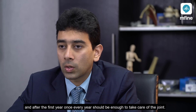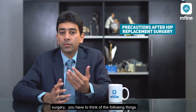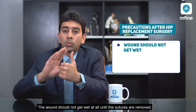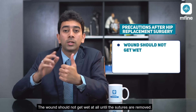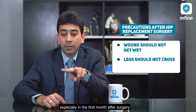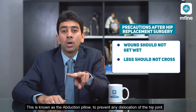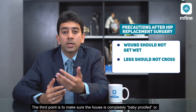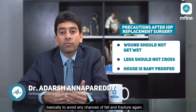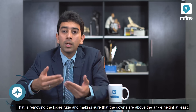In conclusion, to take care of the hip joint post hip replacement surgery, remember the following: First, make sure the wound doesn't get wet — only a sponge bath until the sutures are removed. Second, make sure the legs do not cross, especially in the first month — keep one pillow in between known as an abduction pillow to prevent any dislocation of the hip joint. Third, make sure the house is completely baby-proofed to avoid any chance of a fall, by removing loose rugs and making sure the gown or clothing is above ankle height.